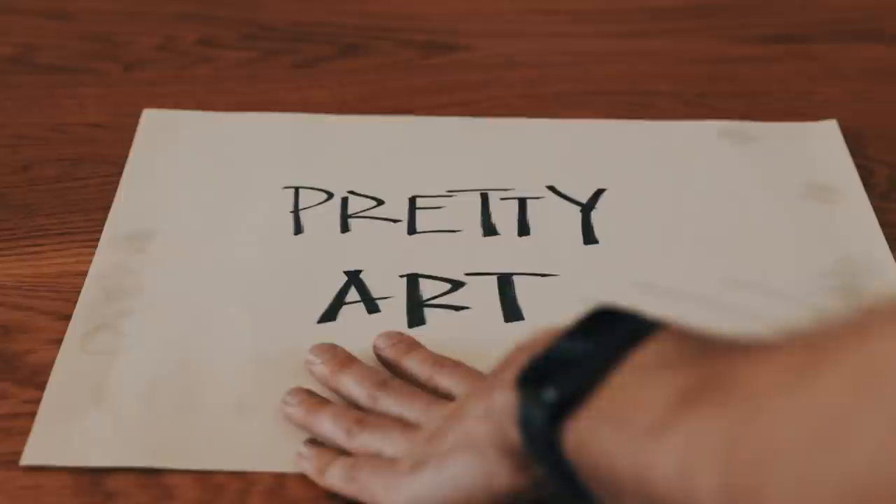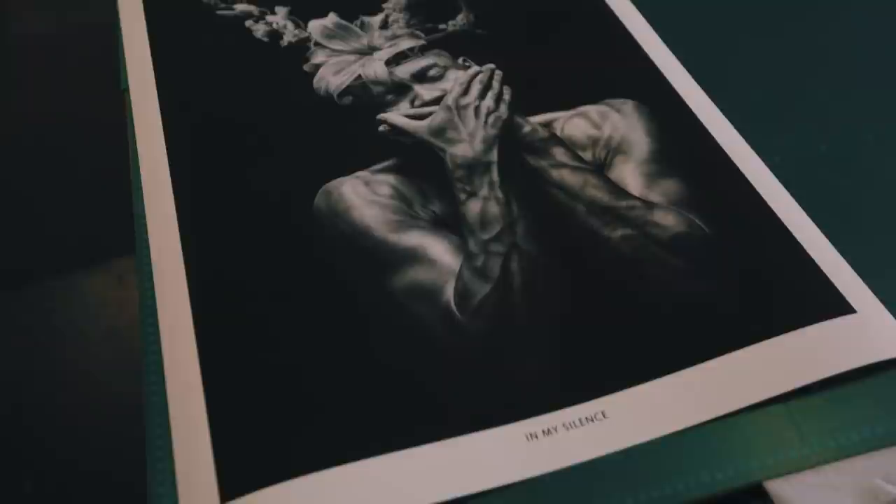Lastly, make sure that you're hand-washing. I can't count the amount of times I've gone to photograph my work only to see fingerprints that I've left behind.